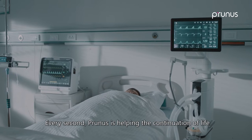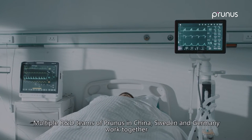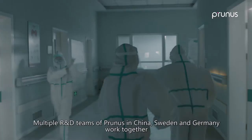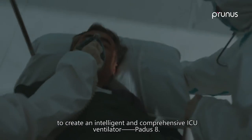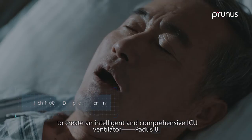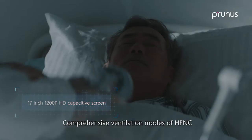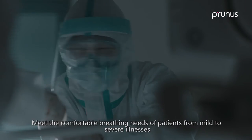Every second, Prunus is helping the continuation of life. Multiple R&D teams of Prunus in China, Sweden, and Germany work together to create an intelligent and comprehensive ICU ventilator — PADIS 8. Comprehensive ventilation modes of HFNC, invasive and non-invasive meet